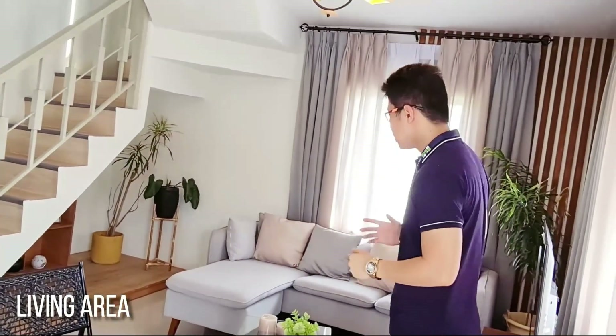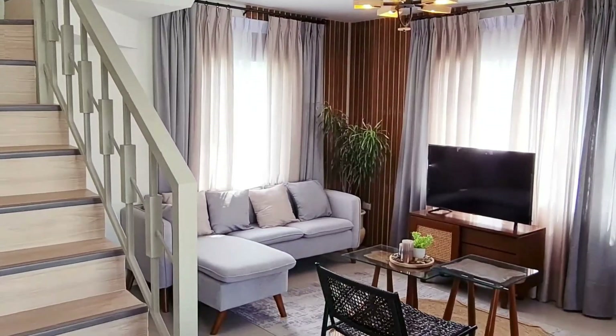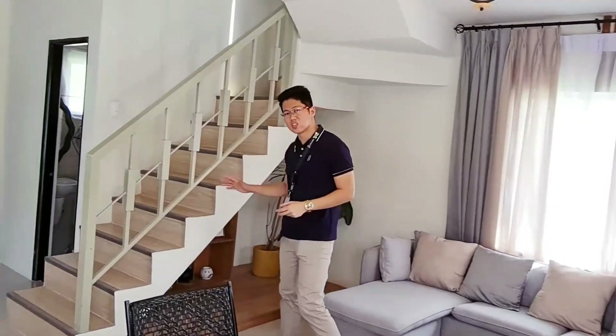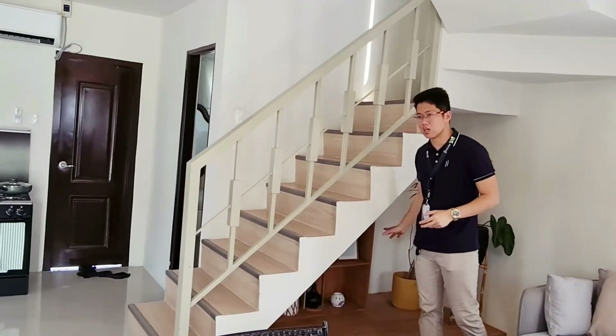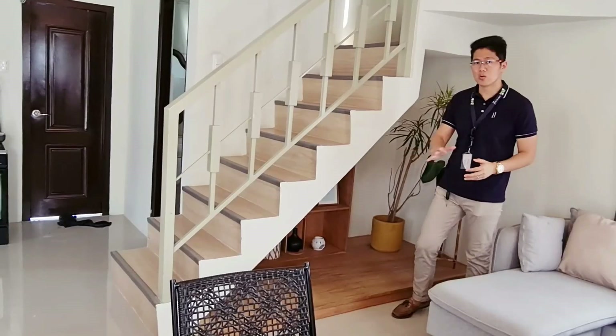Welcome to the Russet model. As you can see, we are now in the living area. The living area is very beautiful — malaki, may extra space, very spacious. There's also extra space here where you can put a computer table.